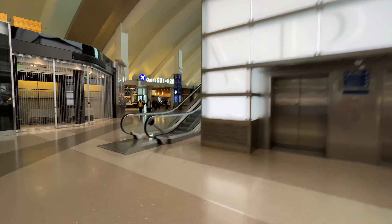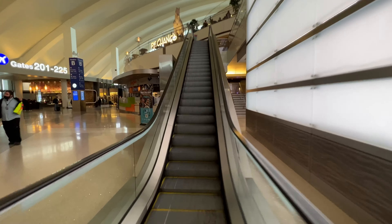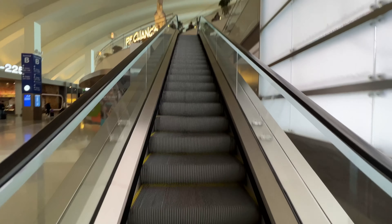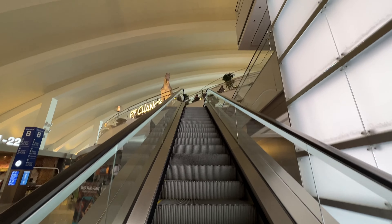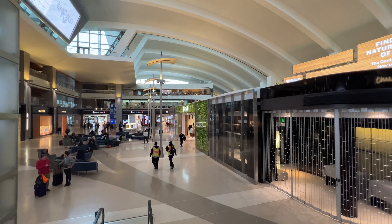Welcome back to another airport lounge walkthrough. In this video, we will look at the One World Alliance Business Class Lounge in LAX. This airport has tons of noteworthy lounges. I have just made videos of the American Airlines Flagship Lounge and the American Express Centurion Lounge. I'll put the links in the description.